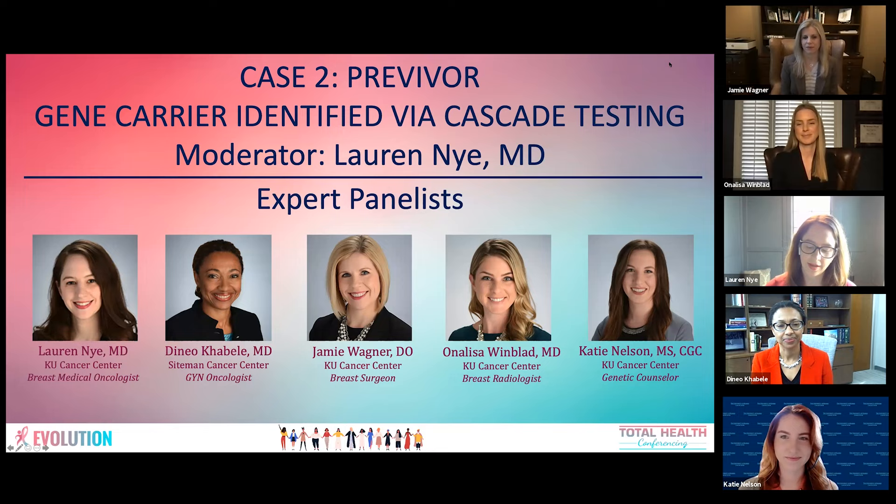We have Dr. Daneo Cabelli, professor and chair of the Department of Obstetrics and Gynecology at Washington University School of Medicine in St. Louis. Dr. Jamie Wagner, associate professor of surgery and division chief of breast surgery at the KU Cancer Center. Dr. Annalisa Wenglad, breast radiologist and director of breast imaging at the KU Cancer Center. And Katie Nelson, certified genetic counselor at the KU Cancer Center with a specialty in hereditary cancer.